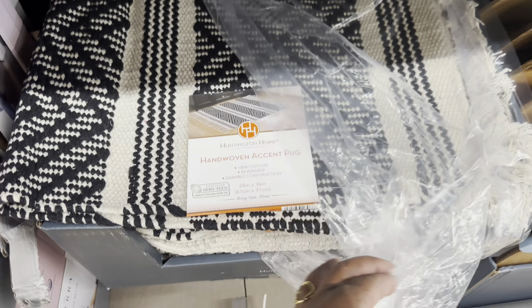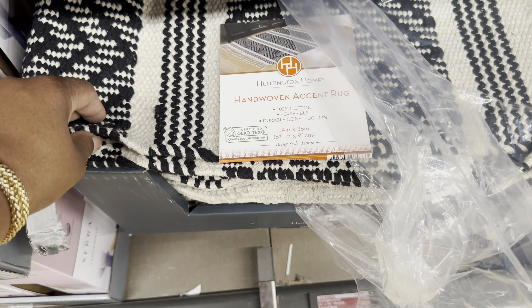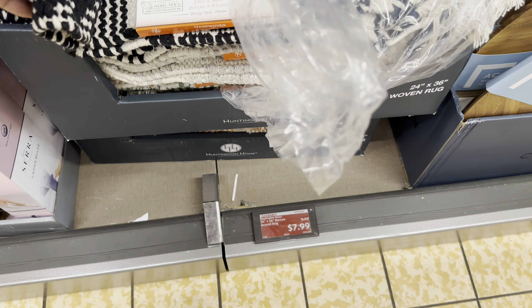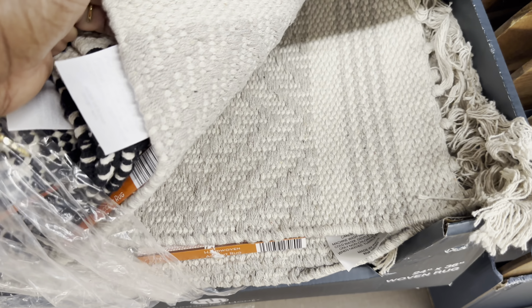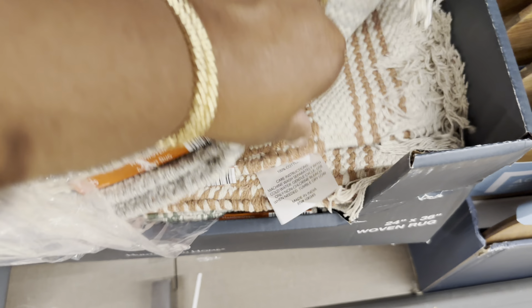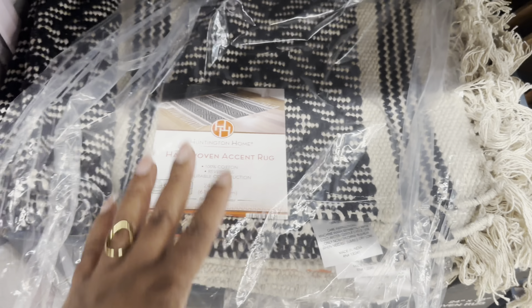The hand-woven accent rugs are 100% cotton, reversible, and durable construction at 24 by 36 inches - only $8. They have a cream and gray option, and one with more of a brown tint. That green is really pretty too. The regular price was $10, so that's a great deal.